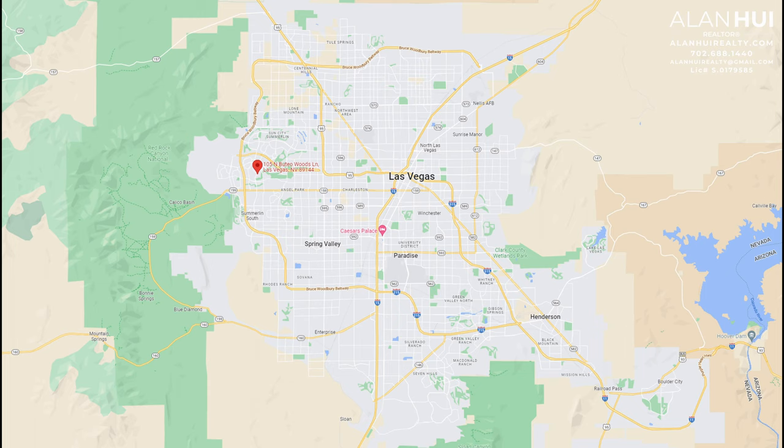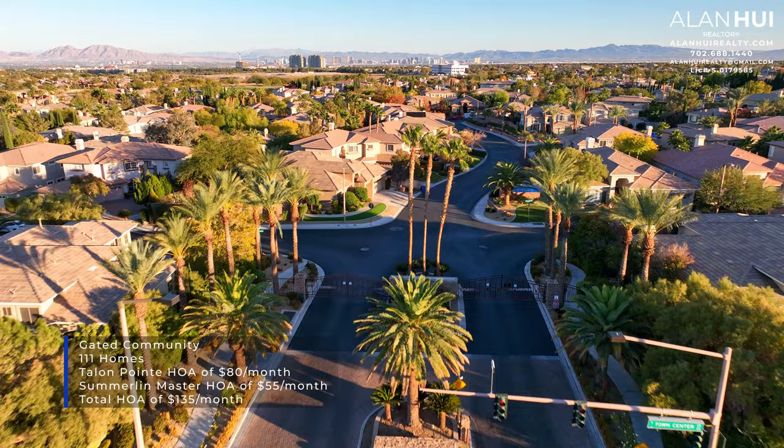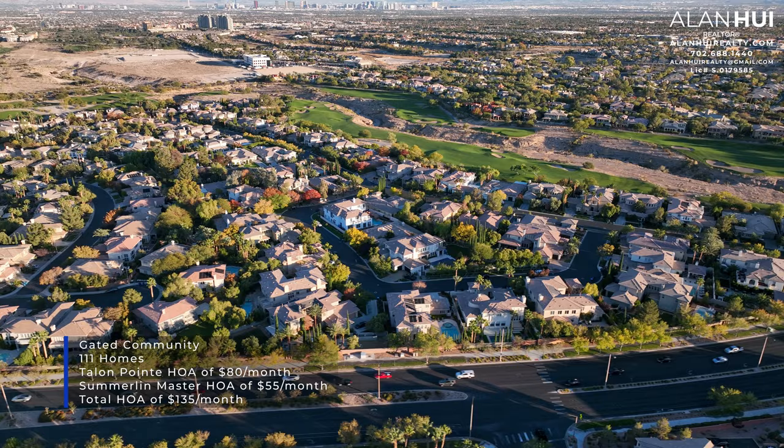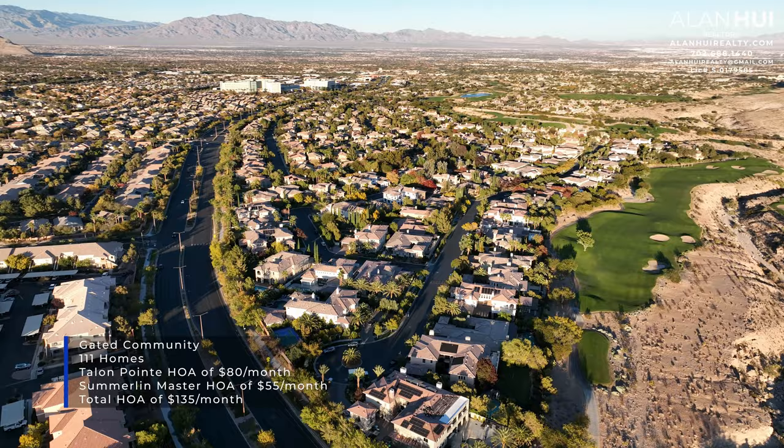The community of Talent Point is located in Central Summerlin. The major crossroads are North Town Center Drive and Anasazi Drive. Talent Point is a gated community featuring 111 home sites, an HOA of $80 per month, and a Summerlin Master HOA of $55 per month, for a total of $135 per month.